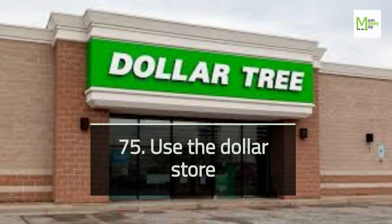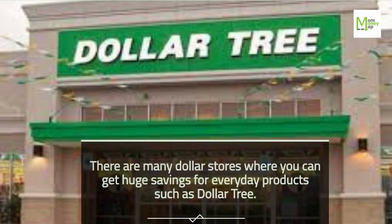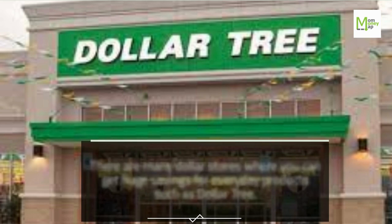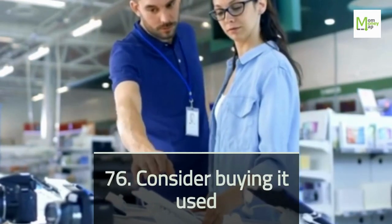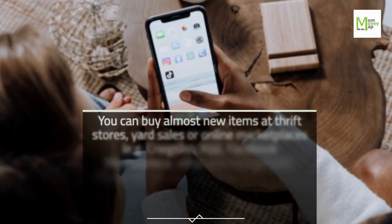Tip 75: Use the Dollar Store. There are many dollar stores where you can get huge savings for everyday products, such as Dollar Tree. Tip 76: Consider Buying It Used. You can buy almost-new items at thrift stores, yard sales, or online marketplaces.